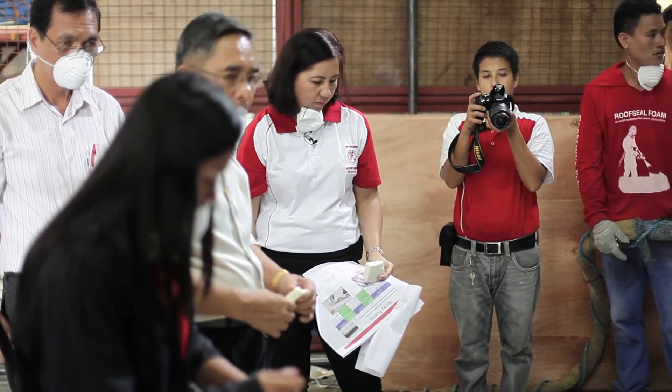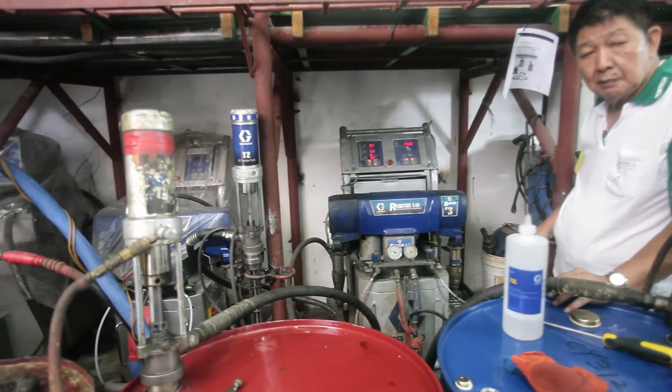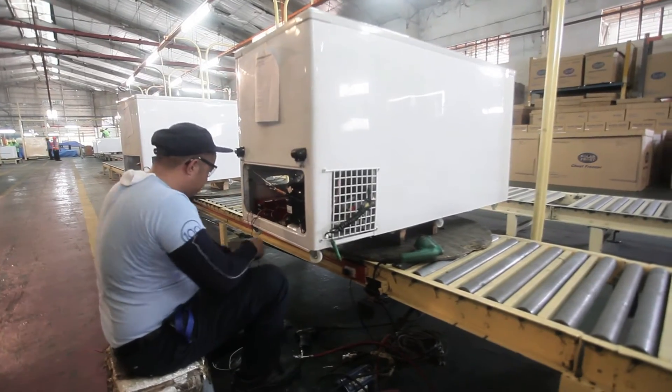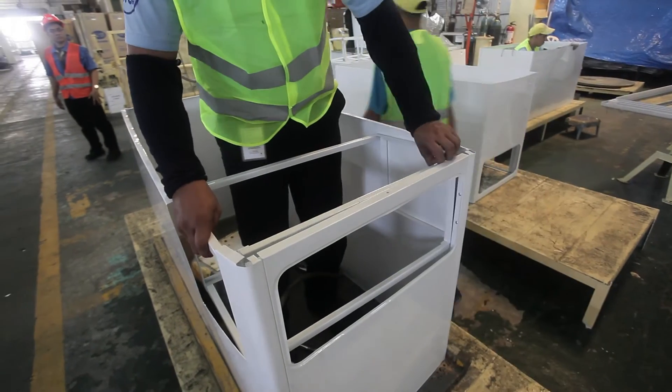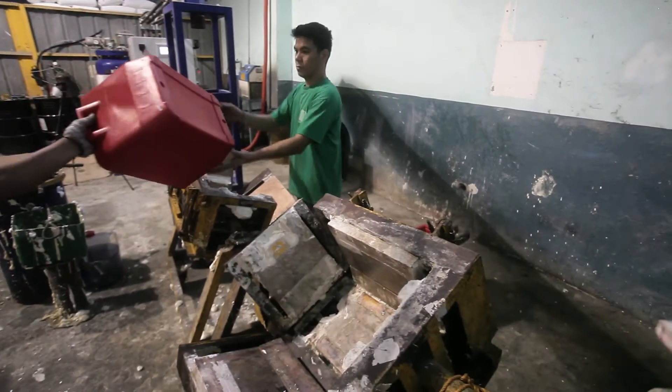Special attention to this subsector was required due to the available equipment in the country and its climatic conditions. Five alternative technologies have been tested and assessed. As a result, nine enterprises using portable spray foam machines have received assistance in the form of equipment and accessories.